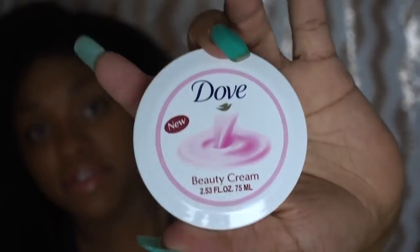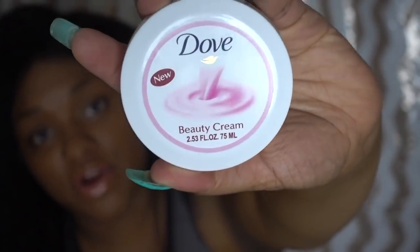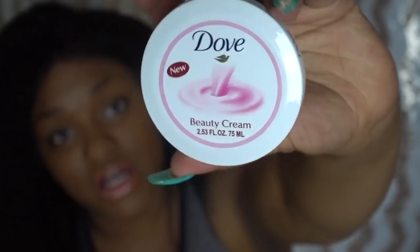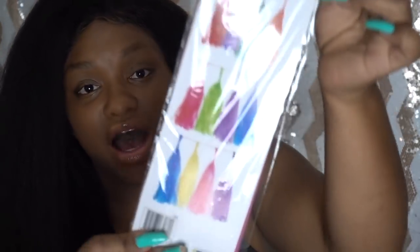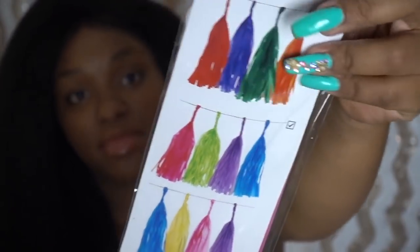I also picked up a Dove beauty cream at the register for only a dollar. I'm a Dove fanatic and love their creams. It's a beauty cream — probably for the face but you could also use it as a hand cream in your purse. I also got some happy party tassels in these fun colors.